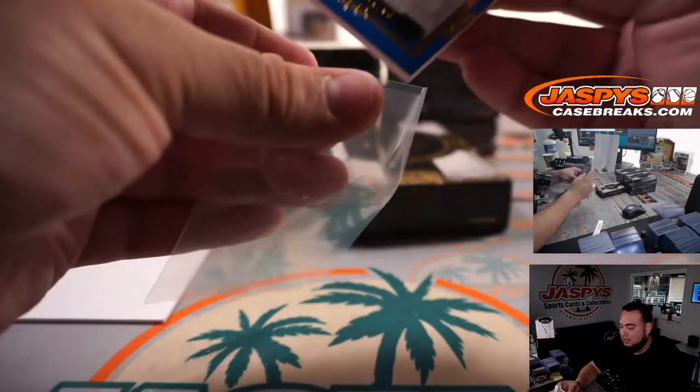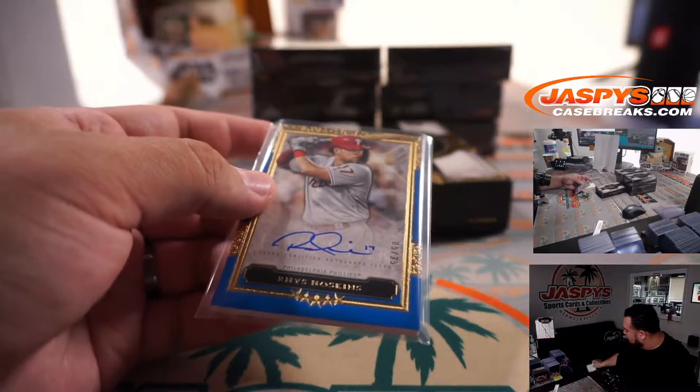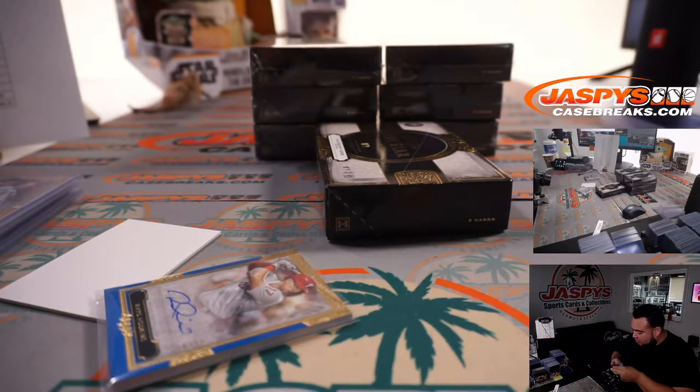There you go, Phillies on the board! I hate when there's little pieces of plastic that get stuck in the top border, drives me insane. There you go, let's go check it out.